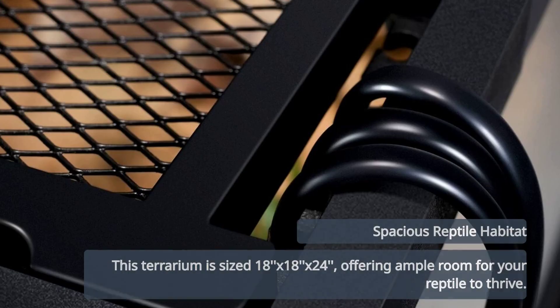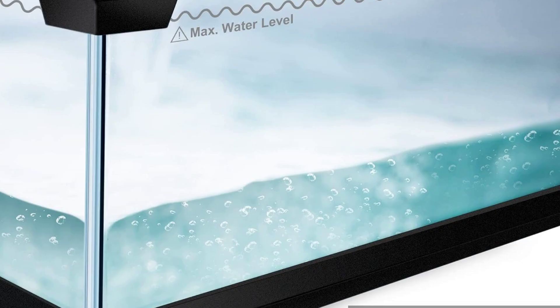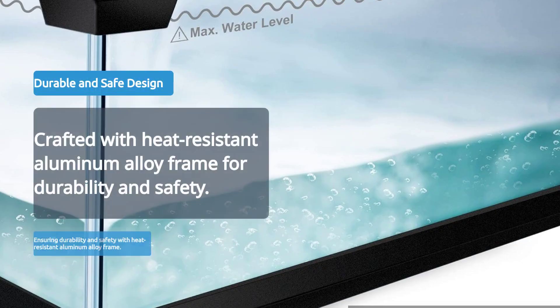This terrarium measures 18 inches by 18 inches by 24 inches, providing ample space for your reptile's habitat. Crafted with a heat-resistant aluminum alloy frame, it ensures durability and safety.